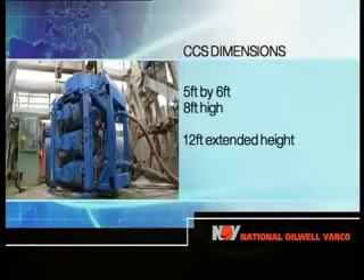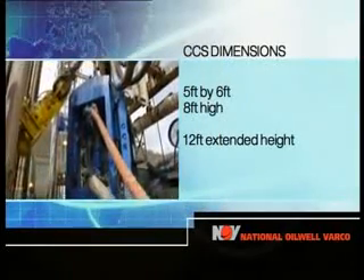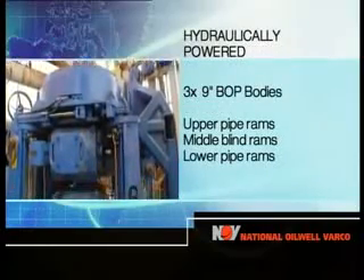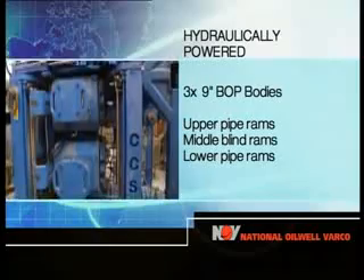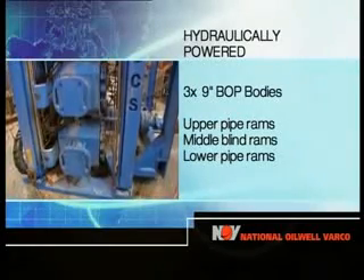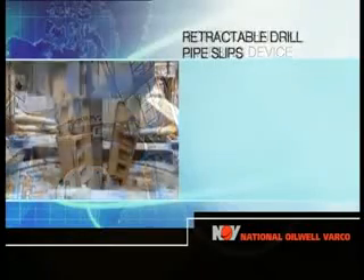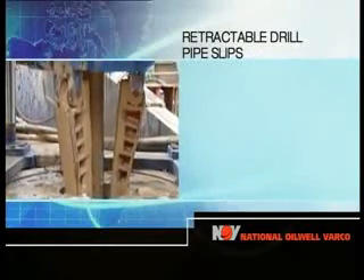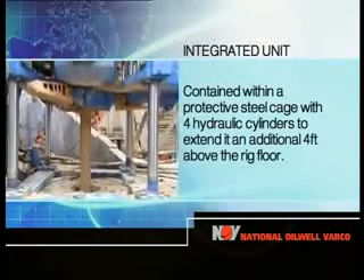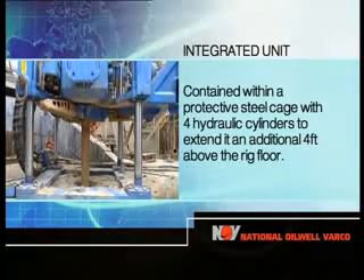The CCS rig floor package has a footprint of 5 feet by 6 feet and is 8 feet high, with an extended height of 12 feet. Hydraulically powered, it combines three 9-inch BOP bodies with upper pipe rams, middle blind rams and lower pipe rams, an iron roughneck snubbing device on top and retractable drill pipe slips attached to the bottom. The integrated unit is contained within a protective steel cage with four hydraulic cylinders to extend it an additional 4 feet above the rig floor.